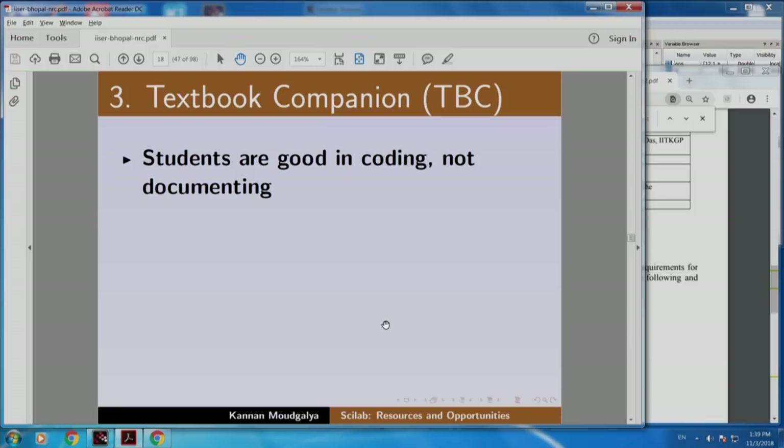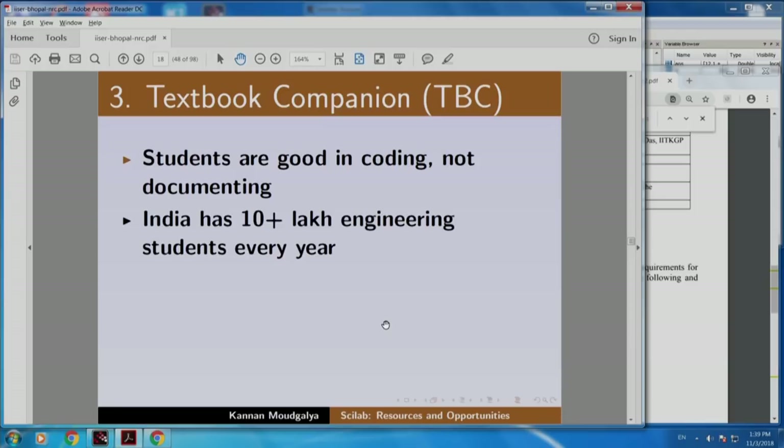Students are good in coding but not documenting. But India has about ten lakh engineering students every year. Can we use these students to create documents? We need documents - we are short of documents. Unfortunately, students do not like documentation even if they are good in coding. So how do we solve this problem? We have lots of students who can do coding but we want documentation. We decided to address this by solving the inverse problem.